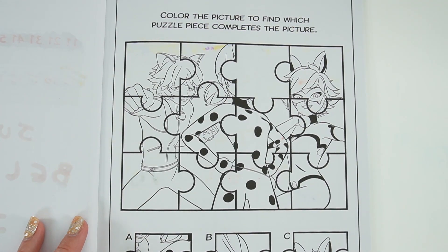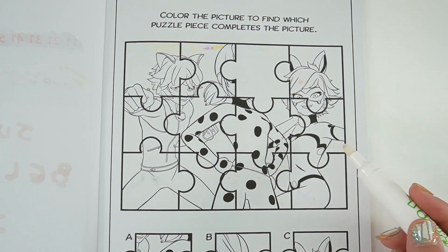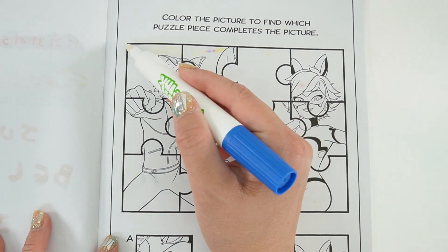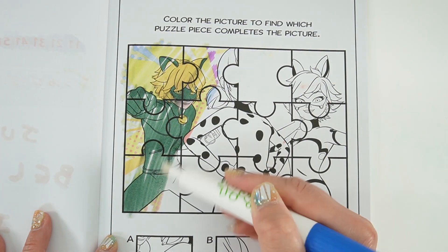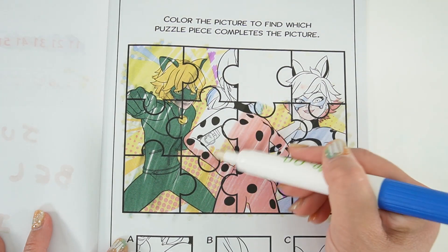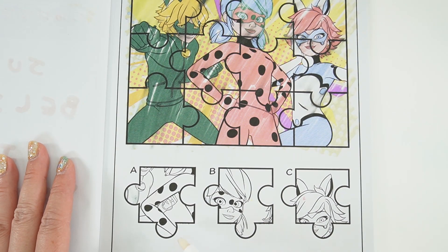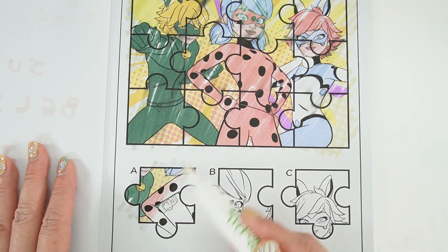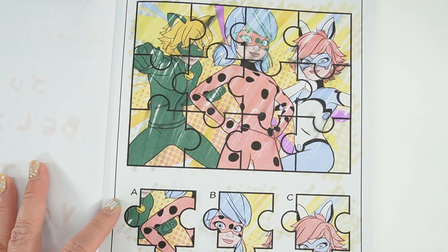On this page it says 'Color the picture to find which puzzle piece completes the picture.' Take a look — we have Cat Noir, we have Ladybug, and we have Bunnix. Here are the puzzle pieces, and the answer of course is B — the one with Ladybug's face.